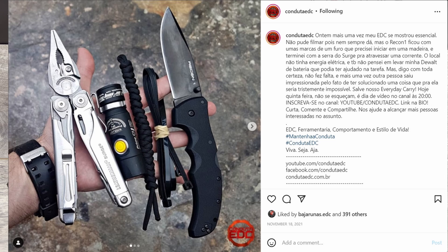If you enjoyed that and you're on Instagram, go over there and look up Conduit EDC.